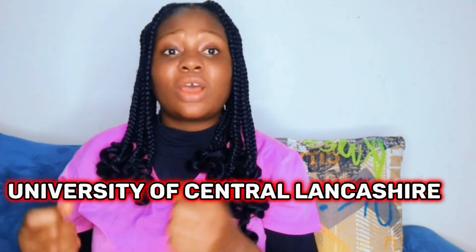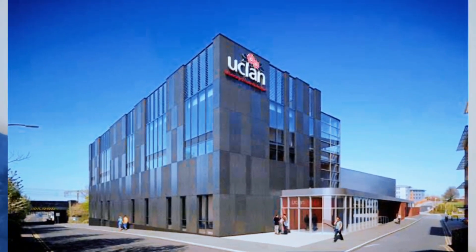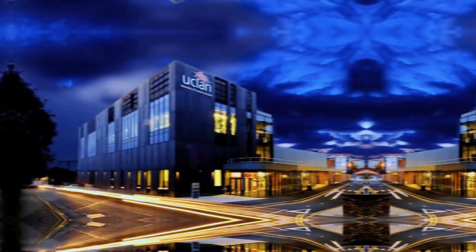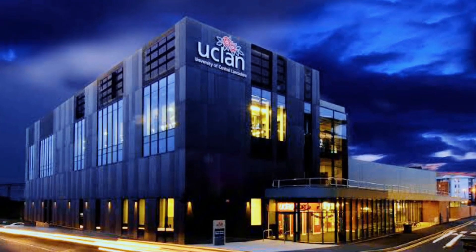Next up, we have the University of Central Lancashire, commonly known as UCLan. They offer dental therapy and dental hygiene courses which are well regarded in the dental community. UCLan is known for its supportive learning environment and state-of-the-art facilities. Moreover, the cost of living in the city of Preston, where the university is located, is relatively affordable.